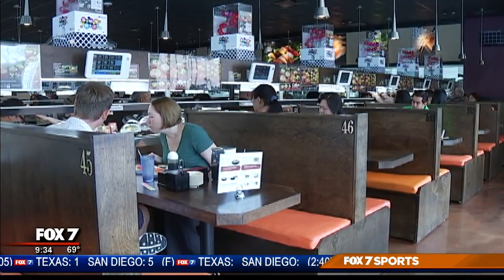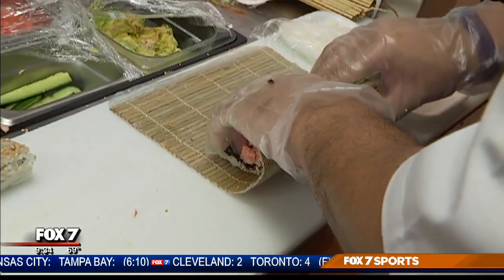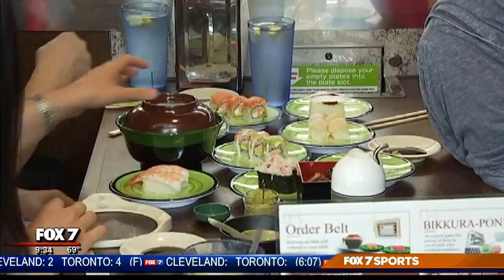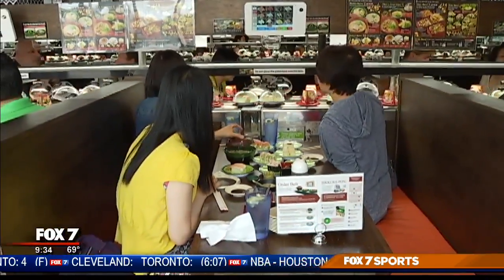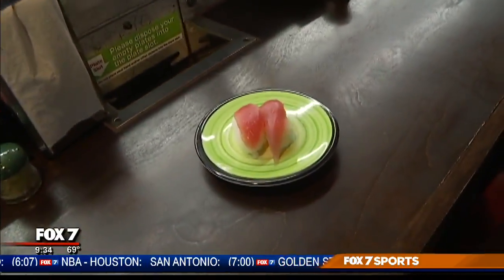As soon as you walk in, you almost feel like you're in the restaurant of the future. We try to bring the technology from Japan over here, and we looked around — there's not a lot of revolving sushi bars, especially here in Austin. You don't have to wave for the sushi chef to make you a dish; once you sit down, you can take the food straight from the belt, which is very convenient for everybody.